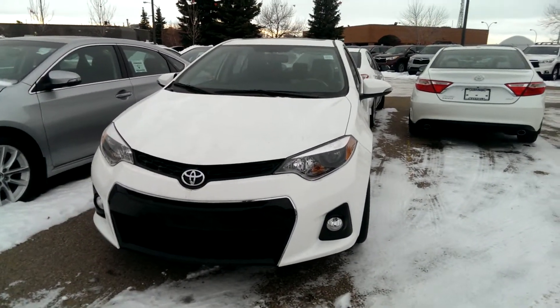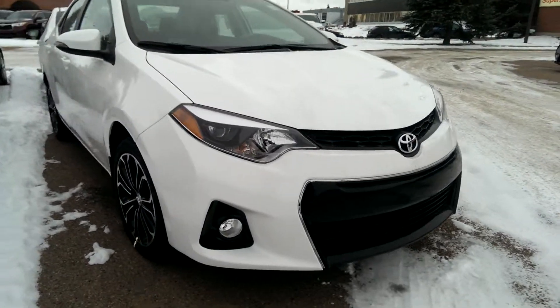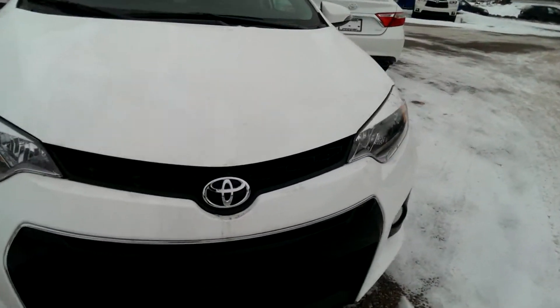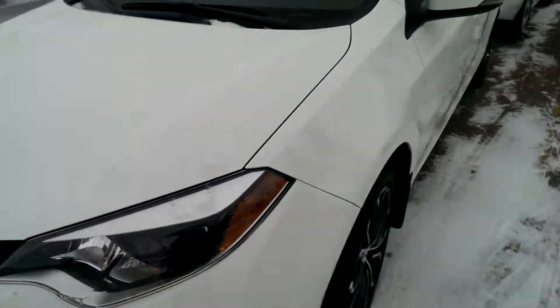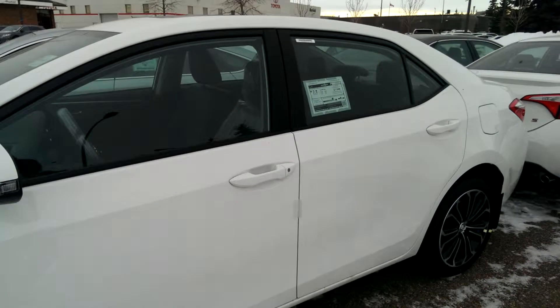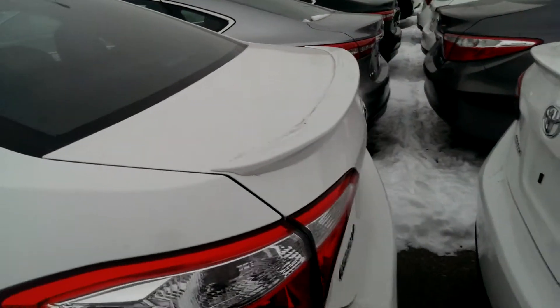This is the Corolla S Technology Package. The Corolla has some sport wheels, they're very nice. Fog lights, projector halogens. It's very good on gas — it's a four-cylinder engine. It's got a huge trunk, so it's got lots of space on it.